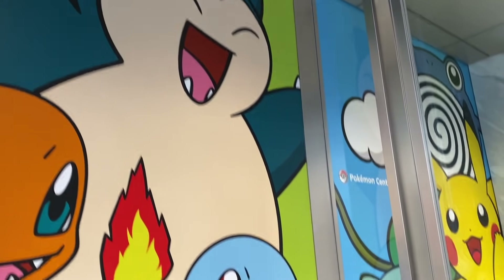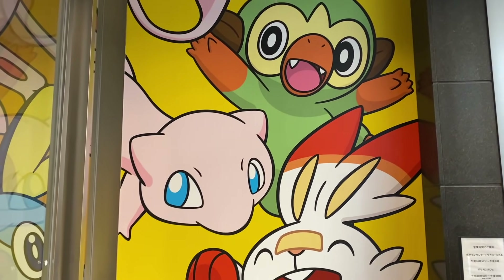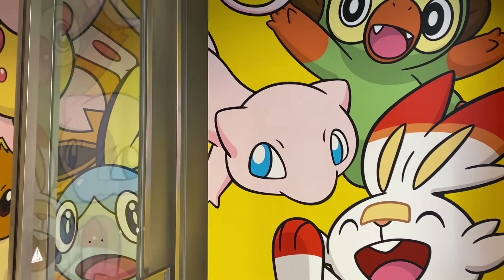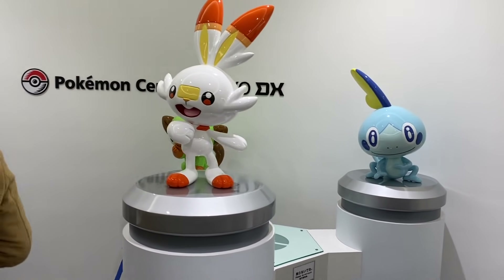So we have some Pokémon on the doors here and then also they have some new artwork with the new Pokémon. They have the three starters.